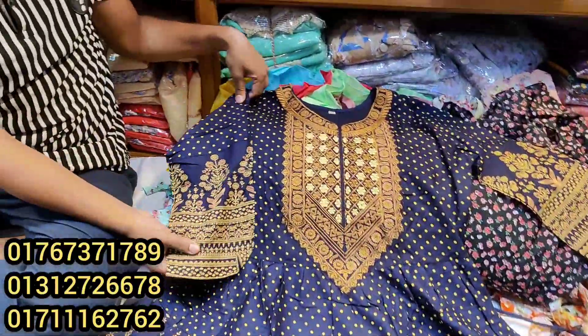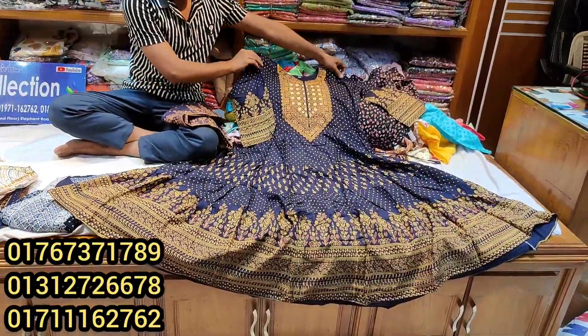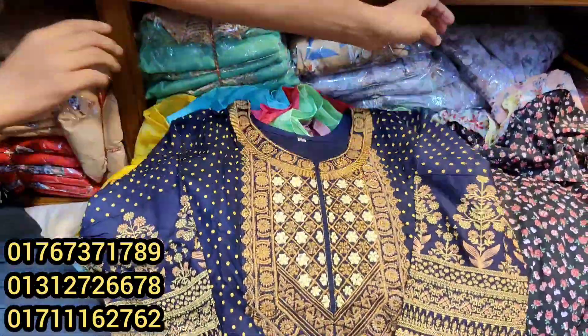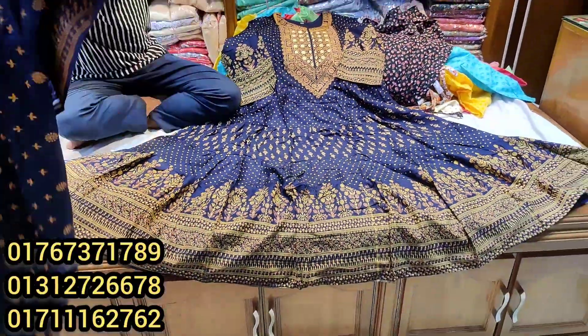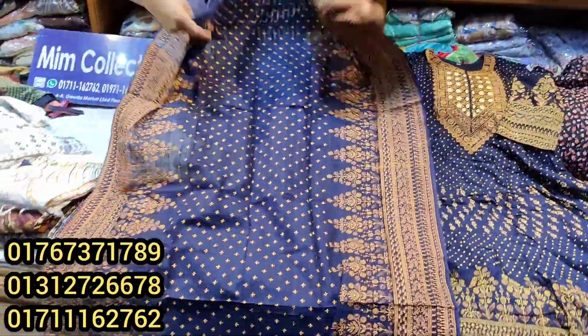It's a beautiful look. The wear is pretty good and very good. The color is pretty good.